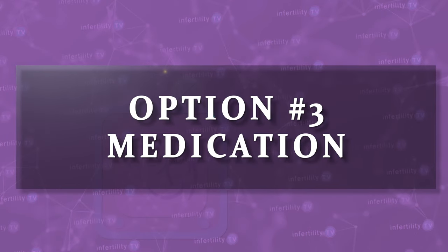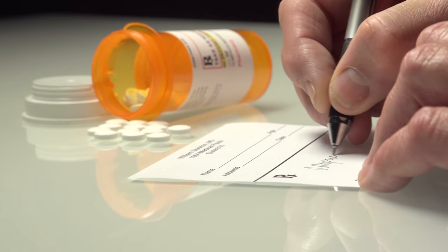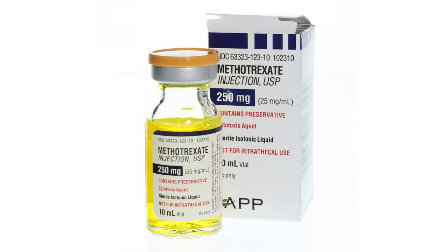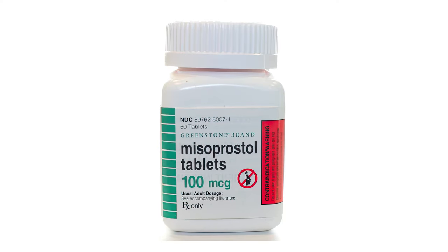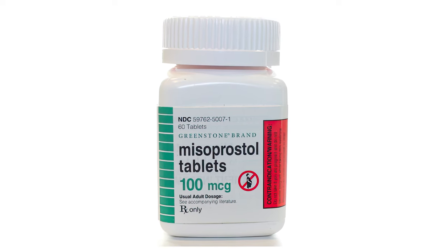Option number three is medication. There are a few different kinds of medication that your doctor can choose from. One medication called methotrexate interferes with the cells growing in the uterus. The second type, called mifepristone, blocks progesterone, and the third type, called misoprostol, causes the uterus to contract and expel the tissue. The advantages of this approach are that it is less invasive than the surgical procedure. The disadvantages are similar to letting a pregnancy pass on its own.